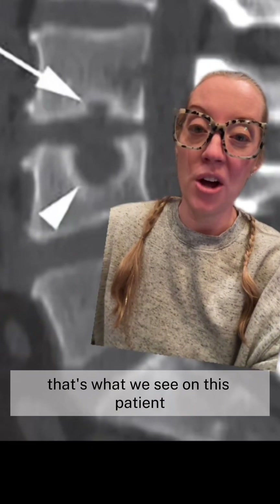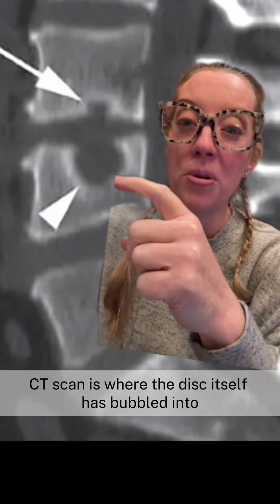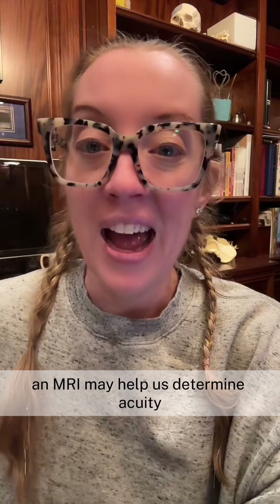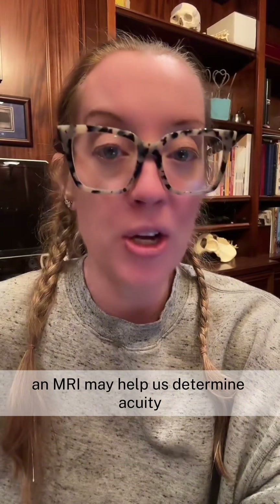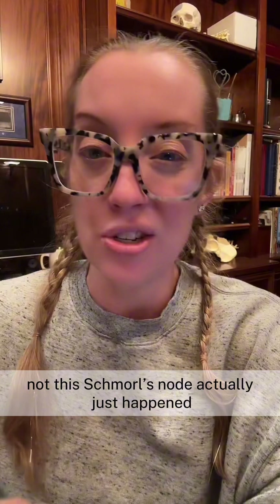That's what we see on this patient's CT scan — the disc itself has bubbled into the end plate of the bone above and below the disc. An MRI may help us determine acuity in this case by showing whether there is swelling or edema in the bone, which would tell us whether this Schmorl's node actually just occurred.